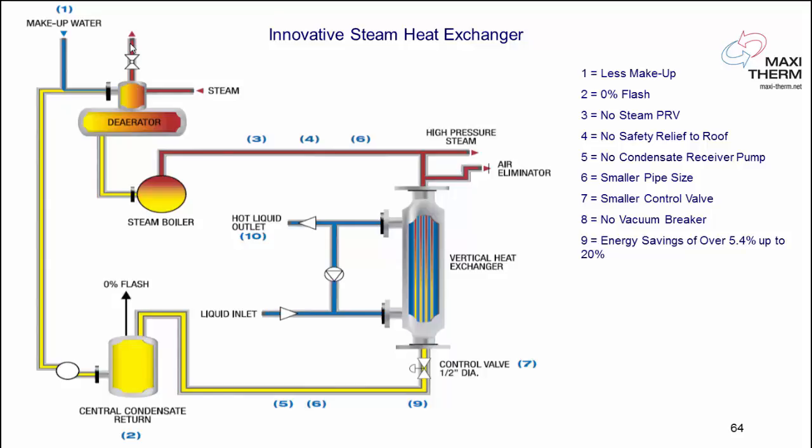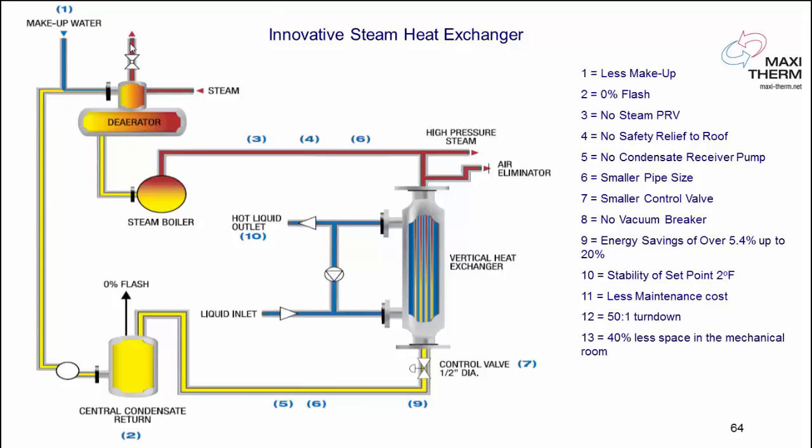Energy savings up to 20% — this is the case when using district energy steam from a city where they don't want condensate back, so we select the heat exchanger to extract maximum heat from each pound of steam. Stability set point of plus or minus 2 degrees Fahrenheit. Less maintenance costs. Turndown of 50 to 1. 40% less space in your mechanical room. We also offer a removable tube bundle for maintenance.